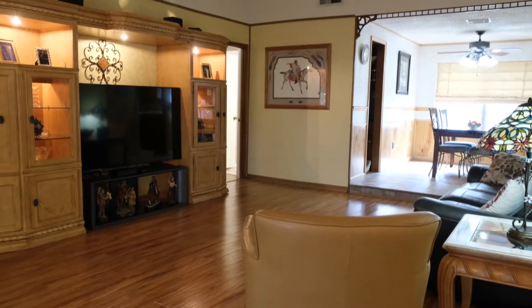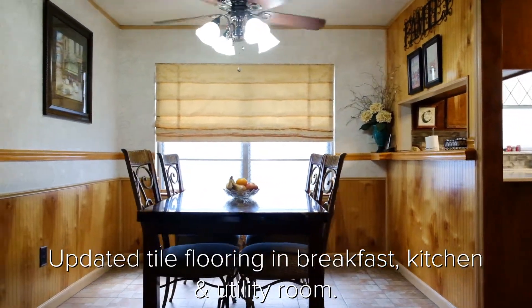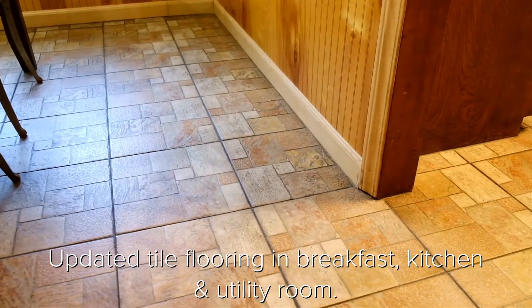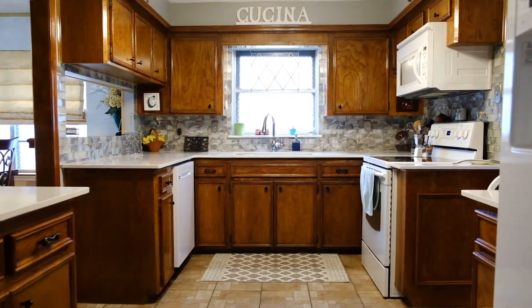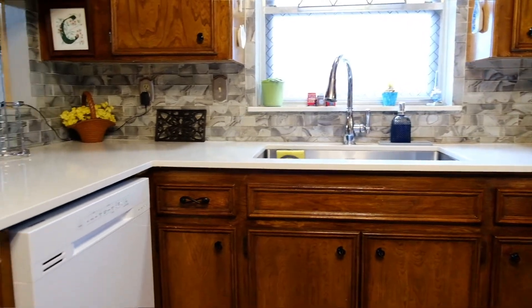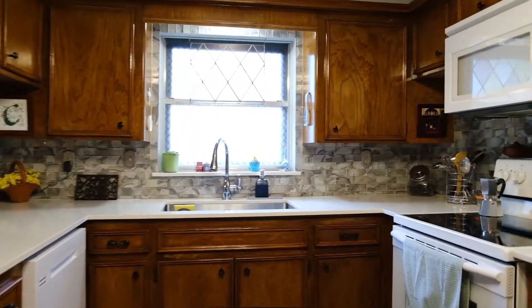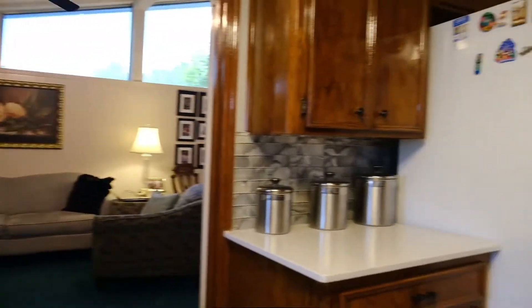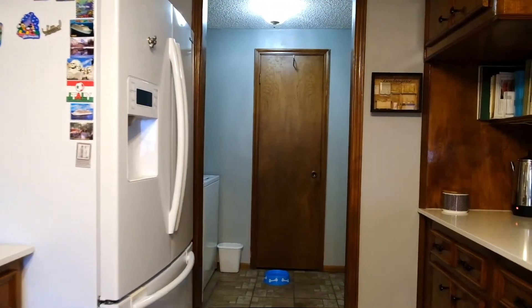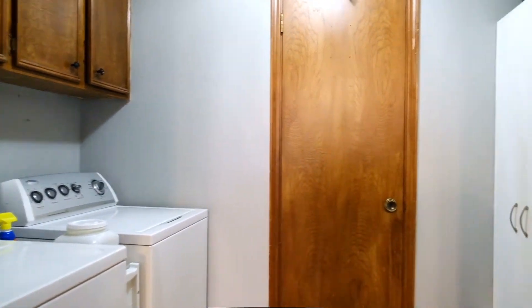Overlooking the family room is the spacious breakfast room. The kitchen is a dream — the durable quartz countertops have been complemented with a beautiful glass tile backsplash. Located off the kitchen is the utility room, more storage, and an oversized pantry.